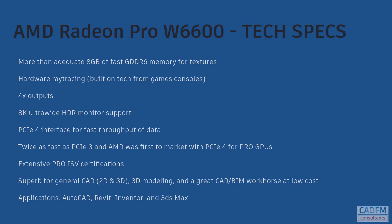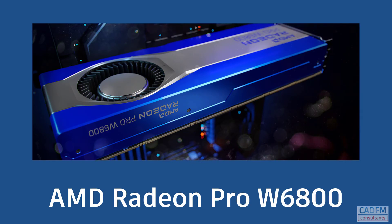AMD were the first to market with PCIe 4 for pro GPUs. The W6600 has extensive pro ISV certifications and is superb for general CAD 2D and 3D work — great for 3D modelling and a great CAD and BIM workhorse at low cost. It's great for AutoCAD and Revit, and other products you could use it with include Inventor and 3D Studio Max.